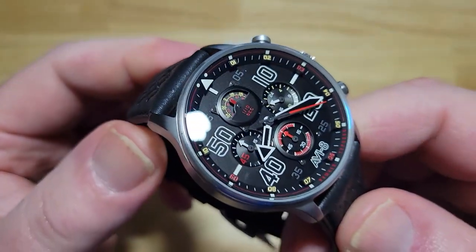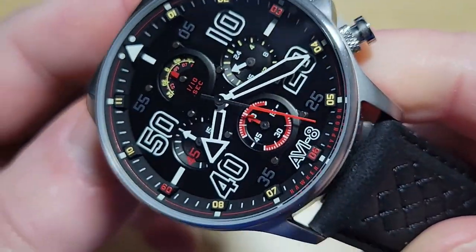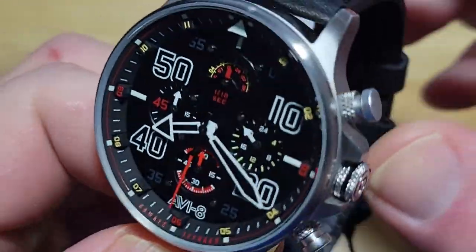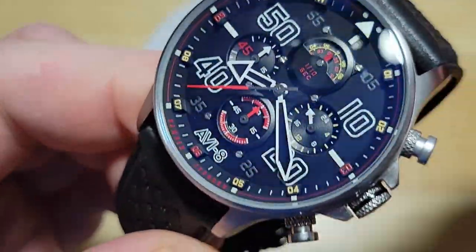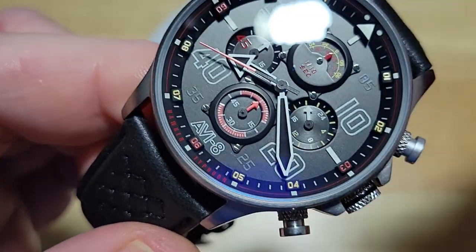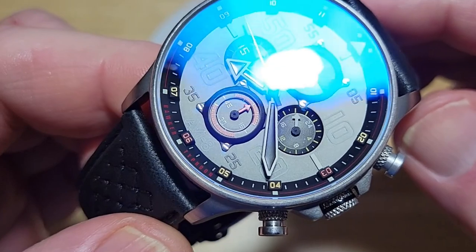Let me magnify this dial for you just a little bit so you can see what I'm talking about. Aviate really is the master of these three-dimensional dials — they do a fantastic job. It just gives the watch a lot of character. You got those aviation-style instruments right there at 12 o'clock and 6 o'clock. You can see the little stainless steel rivets, supposed to mimic the inside of the cockpit of the plane.